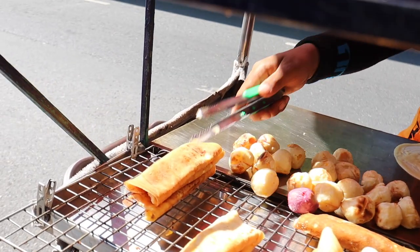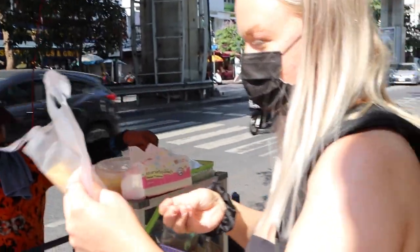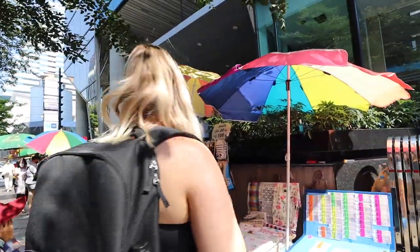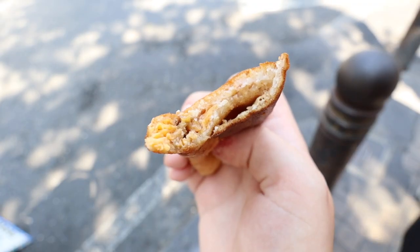We just got some crepes with some fillings. Michael got one with sausage and I got one with egg. It was 10 baht each, so let's try it out. Oh, tastes good! There seems to be some kind of sauce in there as well, but the egg and the crispiness of the crepe is really nice.